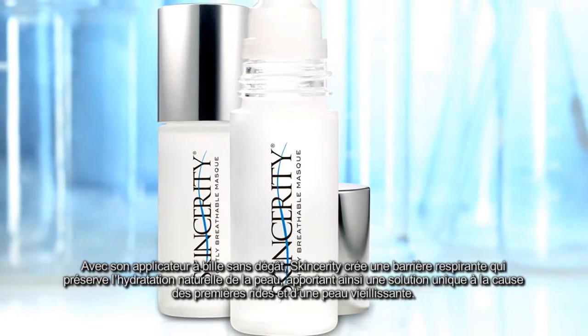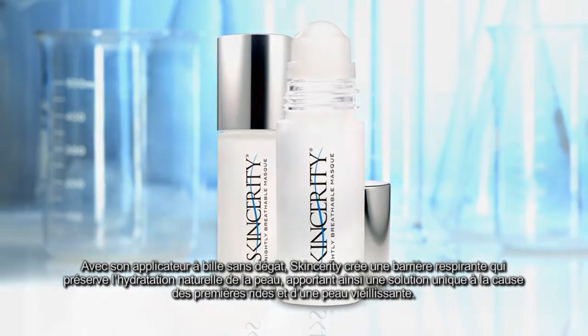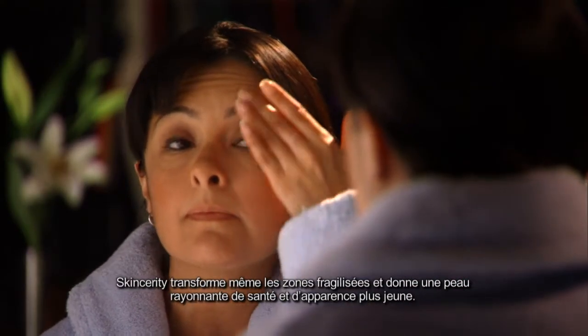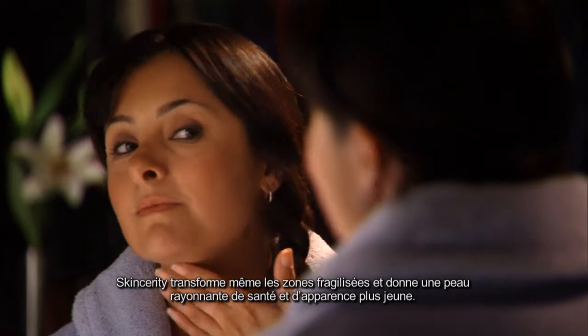Skincerity is a no-mess, roll-on, breathable barrier that prevents the skin from losing its natural moisture, uniquely solving a primary cause of wrinkles and aged skin. Skincerity transforms even the most difficult treatment areas into healthier, younger-looking skin.